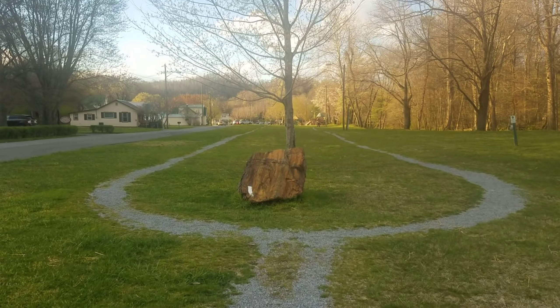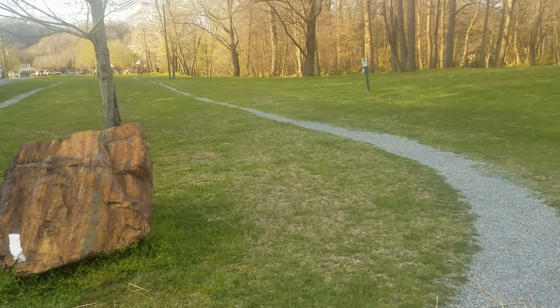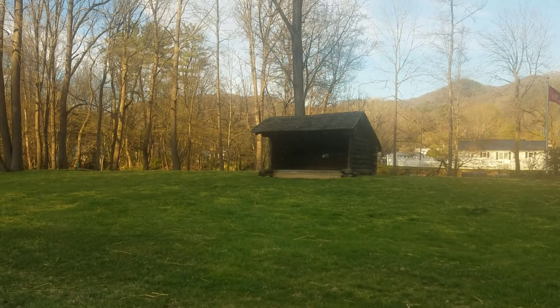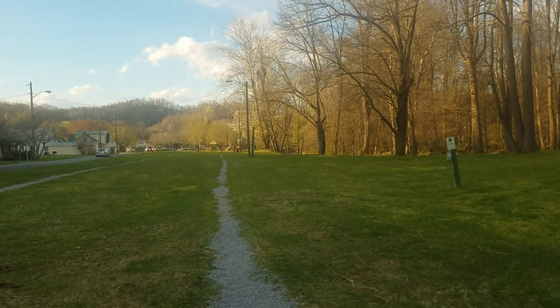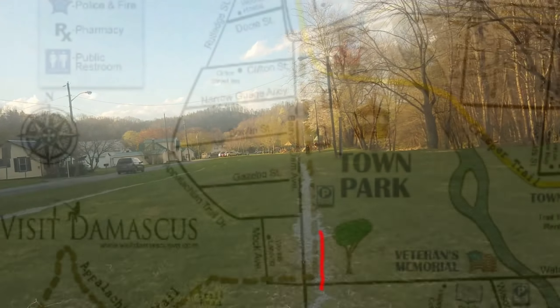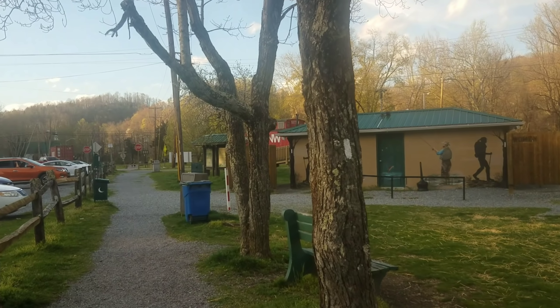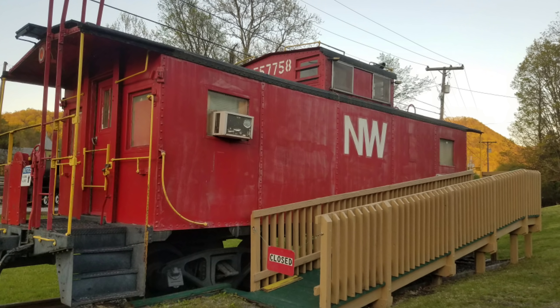Coming through here you have a choice of going left or right — both are the official route. This is the old Deep Gap shelter, and you will pass Deep Gap on your way up to Thomas Knob on the AT headed north. No matter which trail you take, you're going to end up down here at the other end of the town park by the town restrooms and the red caboose.